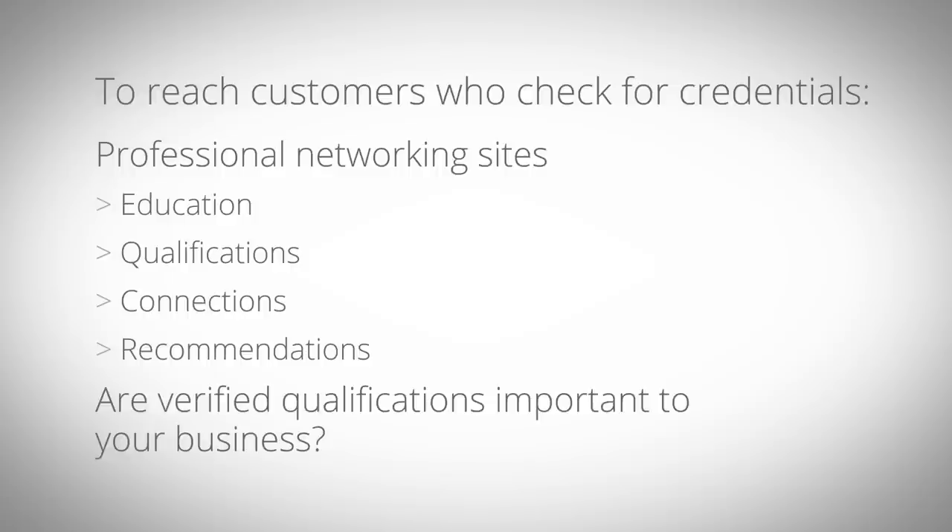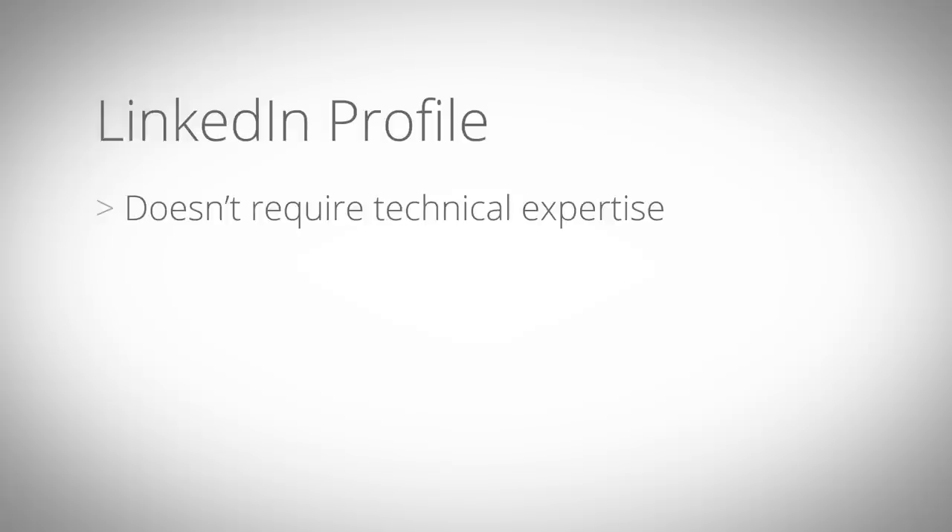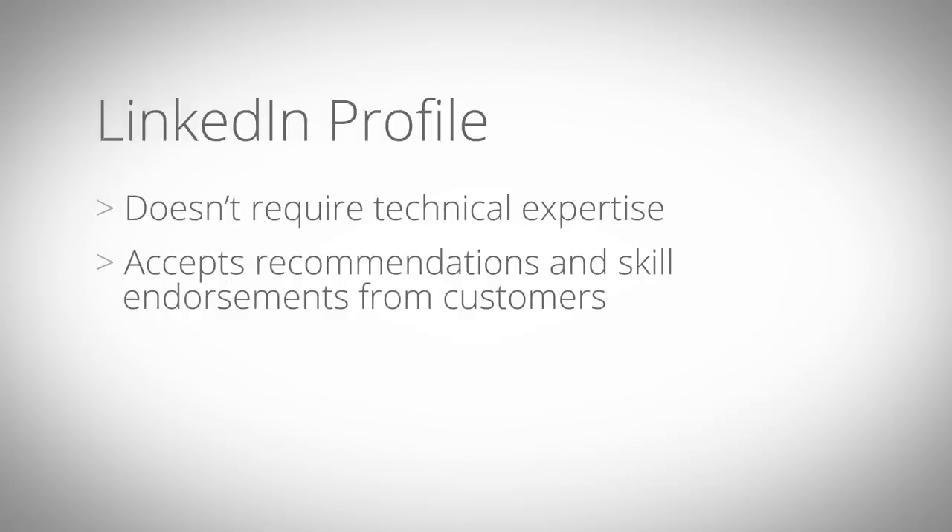If you provide a service where verified qualifications are important, your potential customers may already be using online channels such as LinkedIn. Creating a LinkedIn profile doesn't require much technical expertise. Once your profile is published, you can begin accepting recommendations and skill endorsements from happy clients or customers.